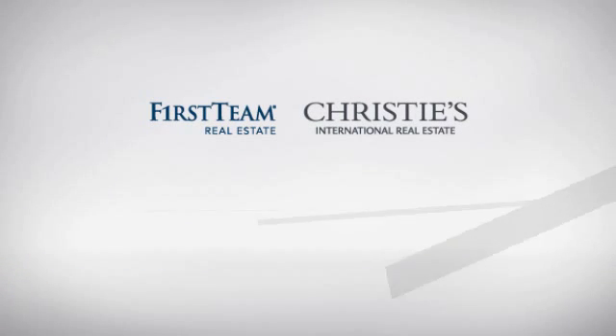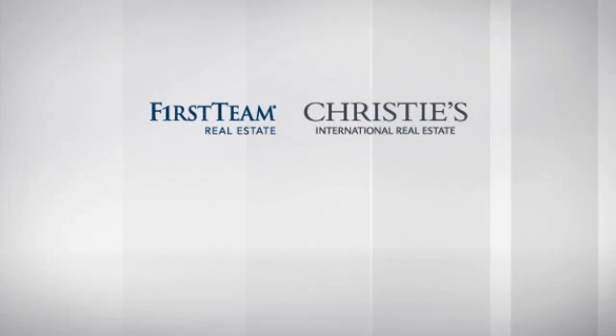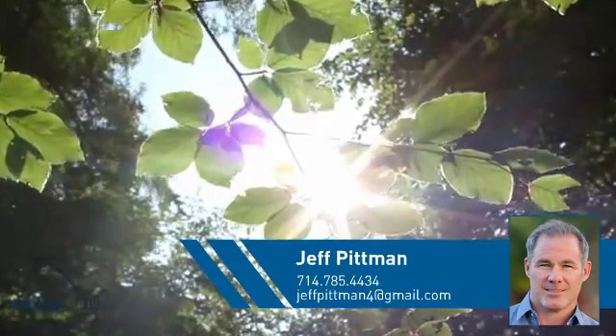At First Team Real Estate, you'll find a place you'll feel right at home in. This video is brought to you by your real estate agent, Jeff.